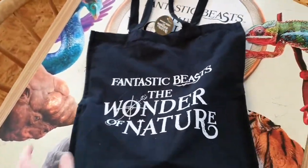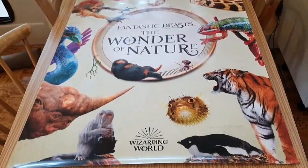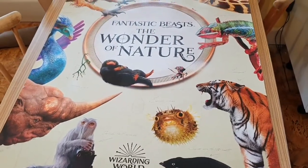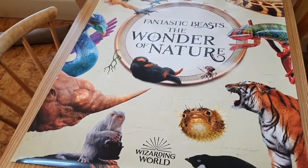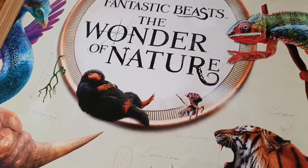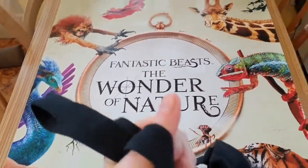I got the £20 bundle which included this fabulous poster. We've got penguins, we've got pufferfish, we've got tigers, we've got chameleons, we've got giraffes, and then we've got all the mythical creatures coming down the sides. We've got a niffler there, hanging out with the dancing spider and a bowtruckle just there. It's all looking good.